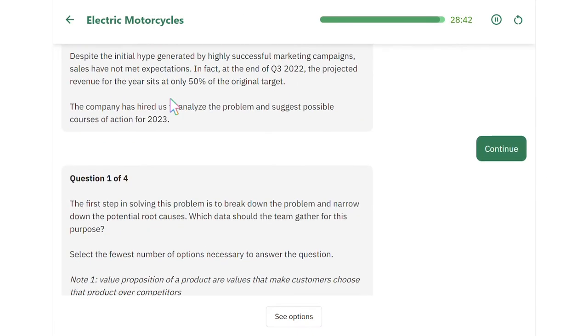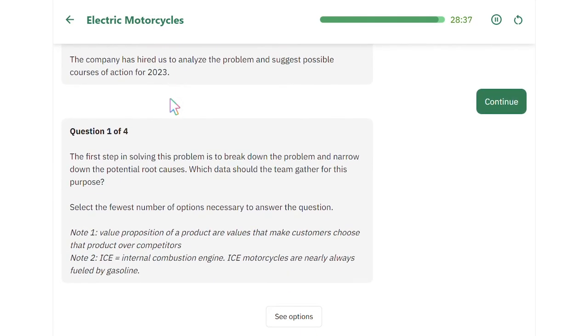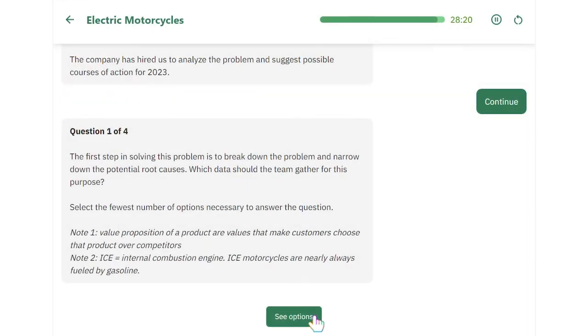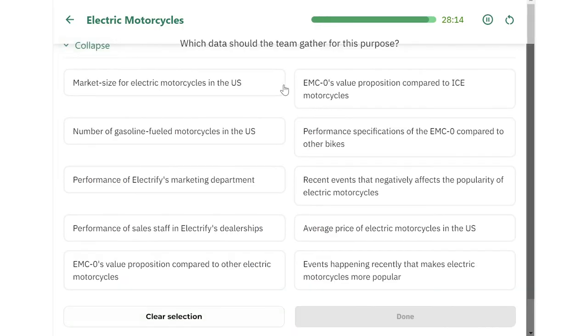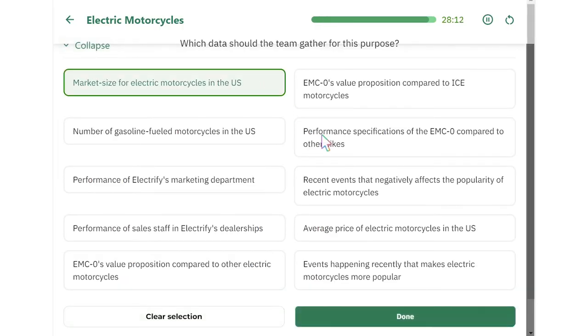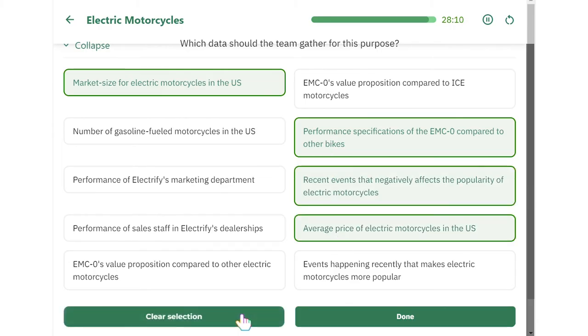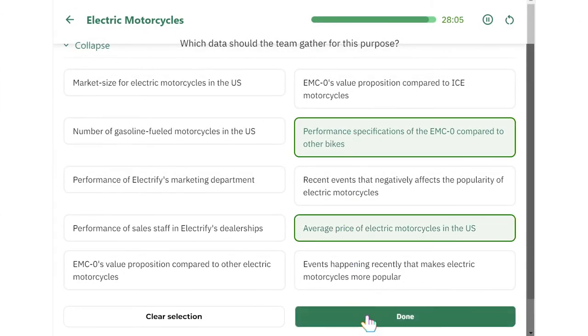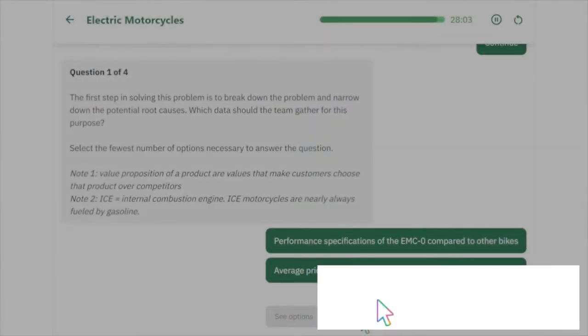The format is usually displayed like this. After reading the question, click on 'See Options' to pop up all the choices. Some questions can have up to 10 choices, so it's going to take up the whole screen. There's still a question summary at the top, but if you need to see the whole question again, just click the Collapse button. You can open and close the choice panel as often as you like, and click and unclick different options as many times as you want. You can also reset your selections. The final answer won't be submitted until you click the Done button — be careful, because once you click that, there's no going back.